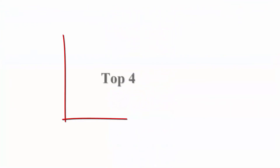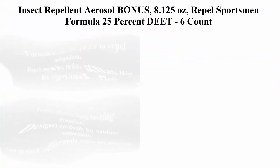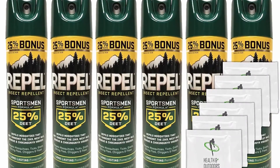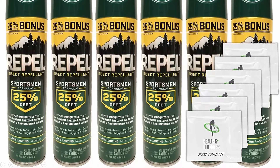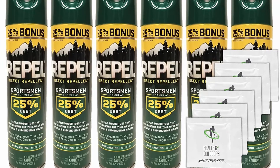Top 4: Insect Repellent Aerosol Bonus, 8.125 ounces, Sportsman Formula, 25% DEET, 6 count. Formulated with 25% DEET to repel mosquitoes, ticks, biting flies, chiggers, and fleas. Provides effective, long-lasting protection designed specifically for outdoor enthusiasts. Non-greasy formula resists perspiration.